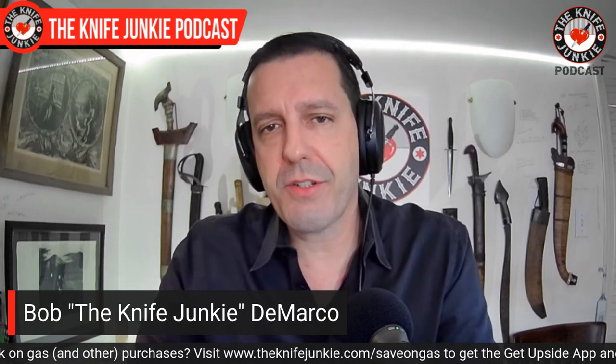Welcome to the Knife Junkie Podcast. I'm your host Bob DeMarco. Coming up, we take a look at a bunch of knives in the state of the collection. Lucas Burnley and Boker Knives create a fixed blade Barlow — yes, that's right, you heard that right. And then we take a look at 10 traditional knives.